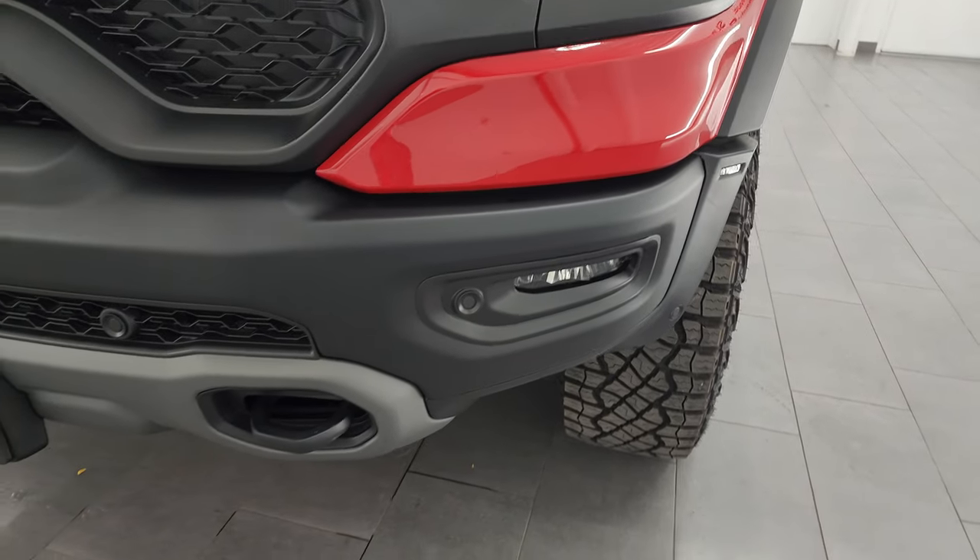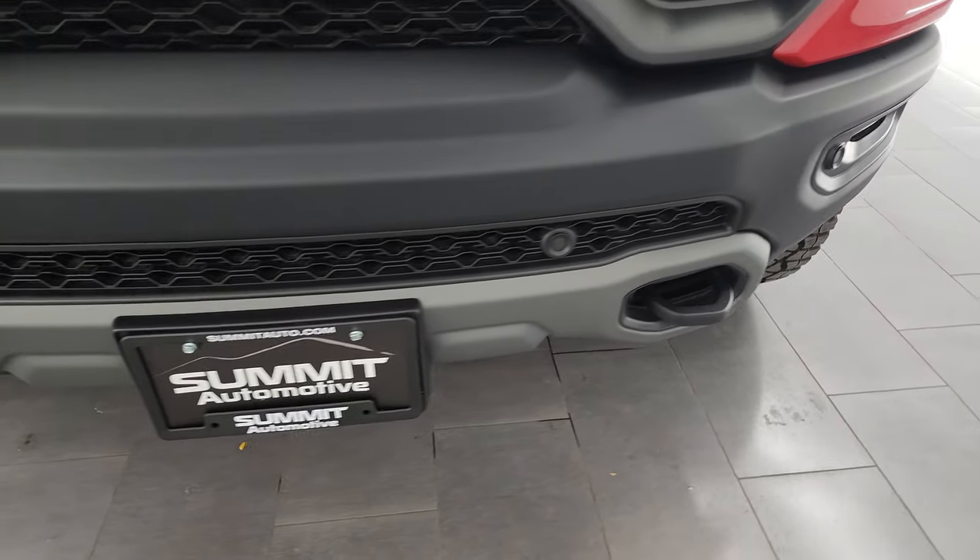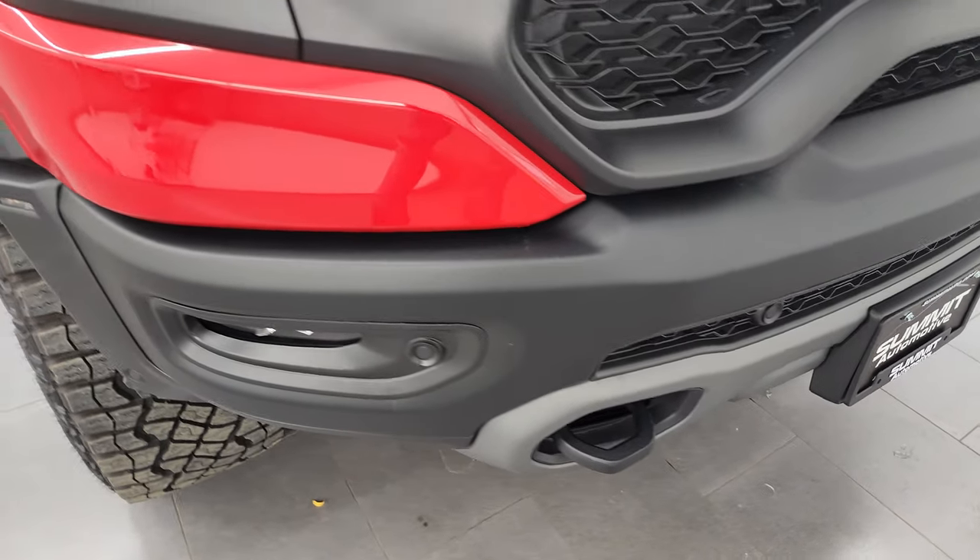LED headlamps, LED running lights, and LED fog lamps. I'm going to turn all those on at the end of the video so you can see just how bright they are.